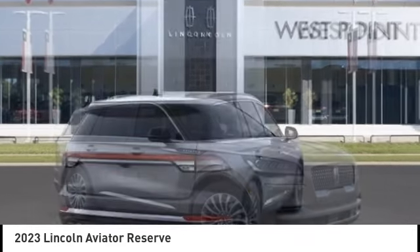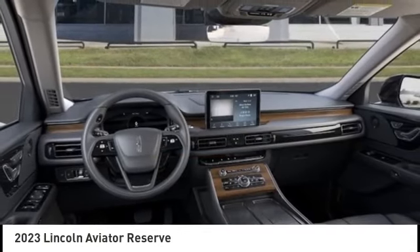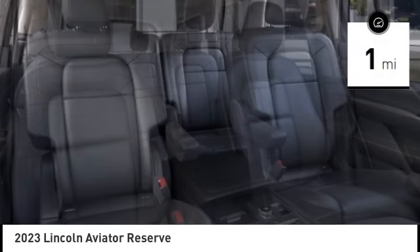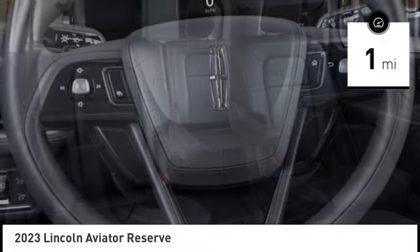Properly equipped, Aviator can tow up to 7,300 pounds, significantly more than most imported SUVs in its size class. This vehicle has less than 100 miles. Here are some of this vehicle's great options.